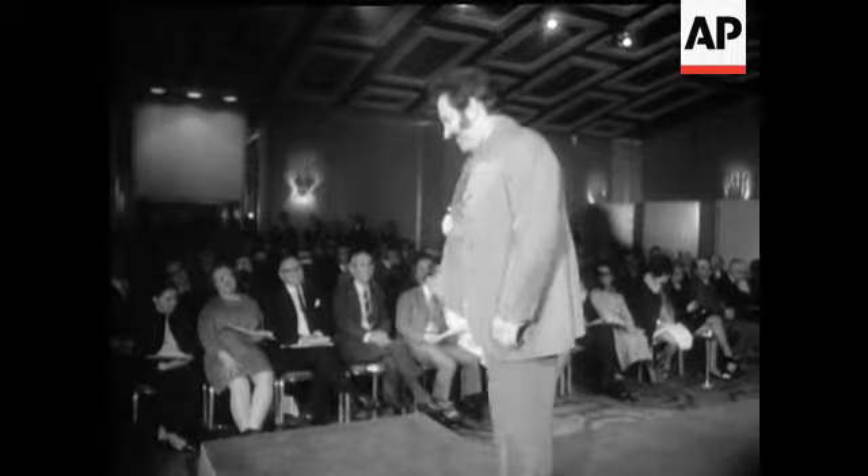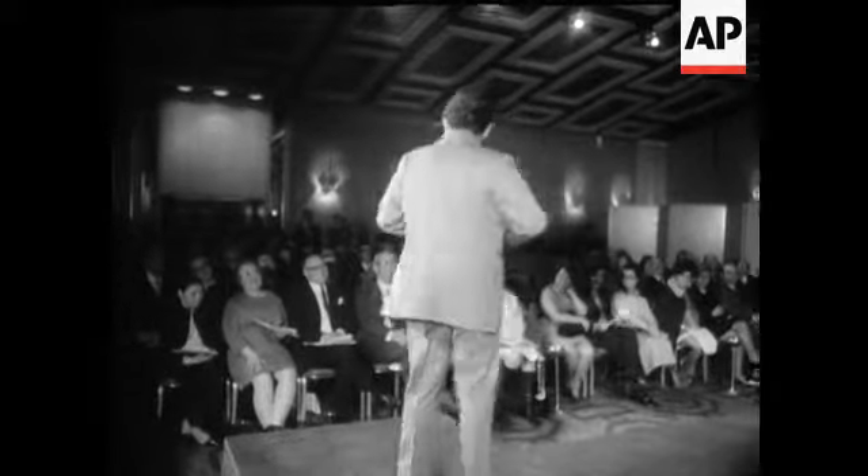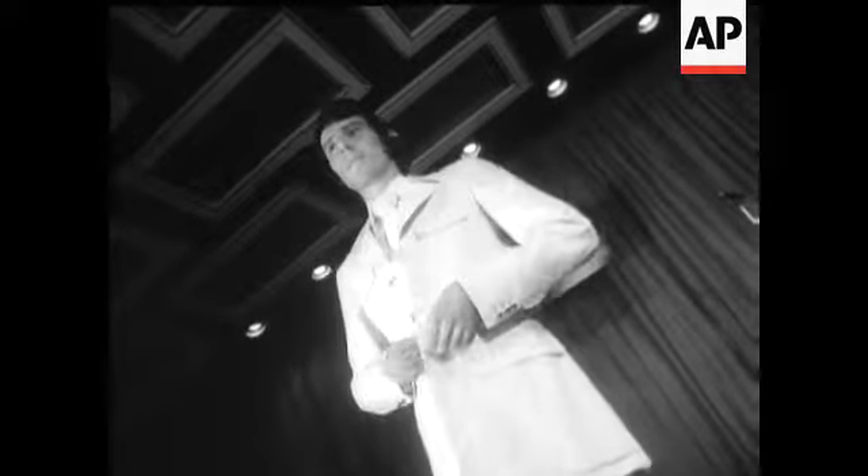A two-piece country suit, saddle stitched and set off by a scarf. And a white worsted safari suit with buttoned cuffs and flared trousers.